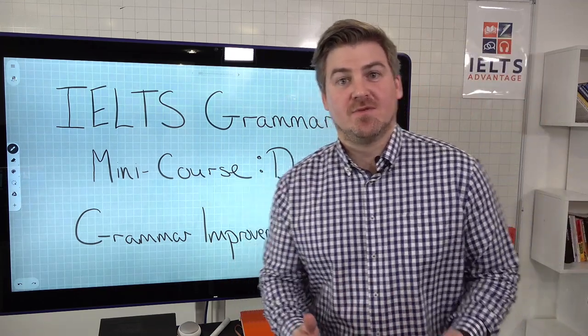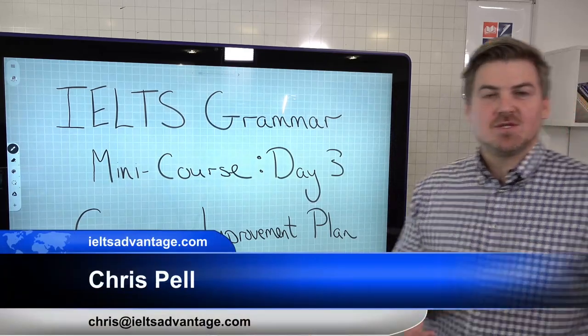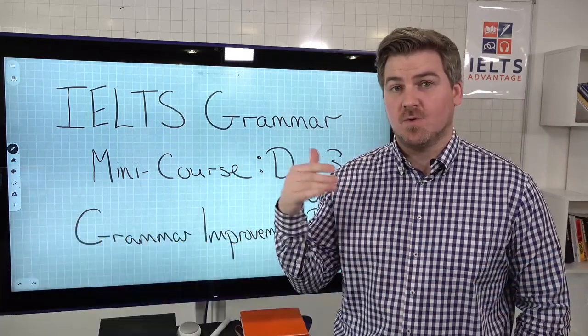Hey there, Chris here and welcome to day three of our IELTS Grammar Mini Course. Make sure that you check out day one and day two - you'll find them either on Facebook or YouTube.